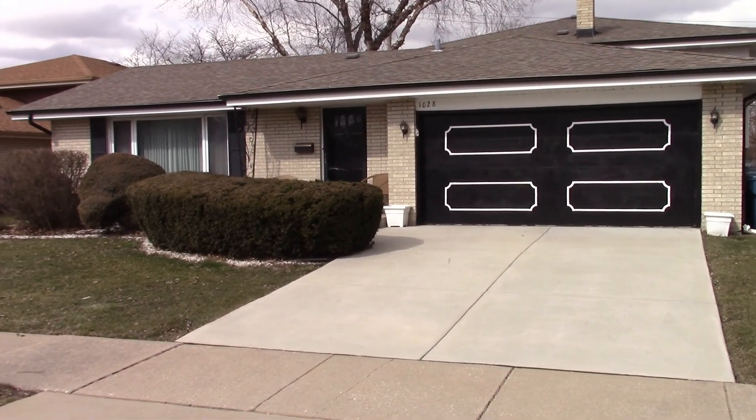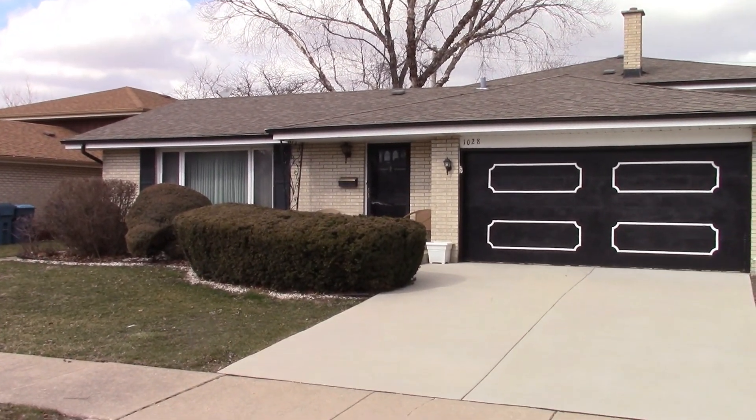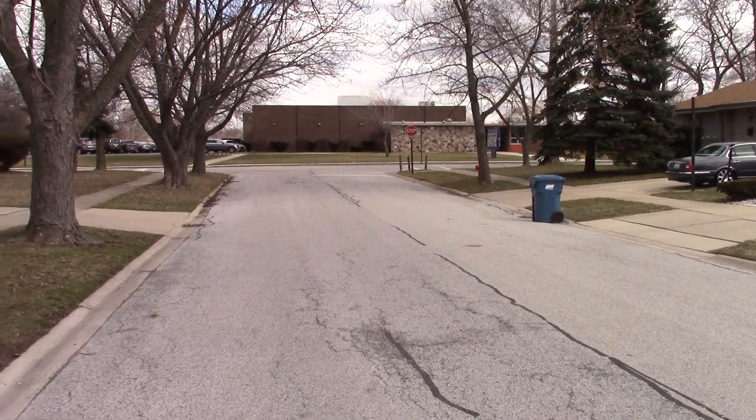Welcome to 1028 168th Street in South Holland. This is a beautiful four-bedroom tri-level located right down the block from the school, on a really nice street in South Holland.